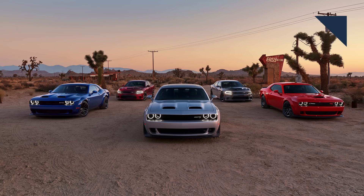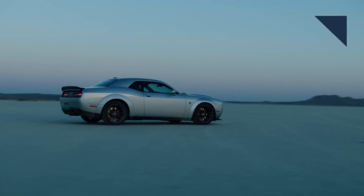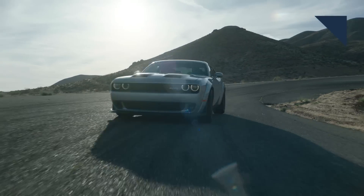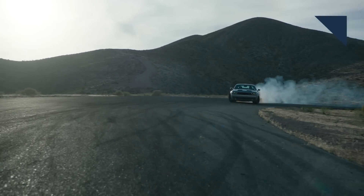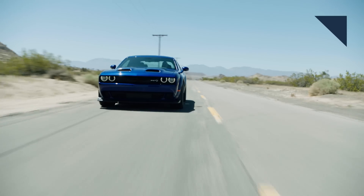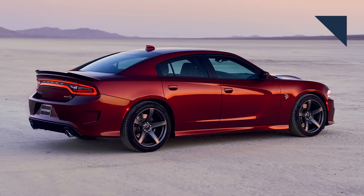Yesterday, Dodge unveiled the 2019 Challenger and Charger, and they're more muscular than ever. Here's a new name to learn: the Red Eye. The 2019 SRT Hellcat Red Eye gets the same 6.2-liter V8 that appears in the Dodge Demon, but the power is rated at 797 horsepower. The Red Eye also gets a wide body kit and is supposed to be more like a proper daily driver. The new Hellcat, along with the Red Eye, get functional hood scoops and a line lock function, which will be good for hard launches and burnouts. On the Charger side, it keeps the 6.2-liter Hemi with 707 horsepower. Chargers will be available in the third quarter of 2018, while Challengers will be ready for the fourth quarter.